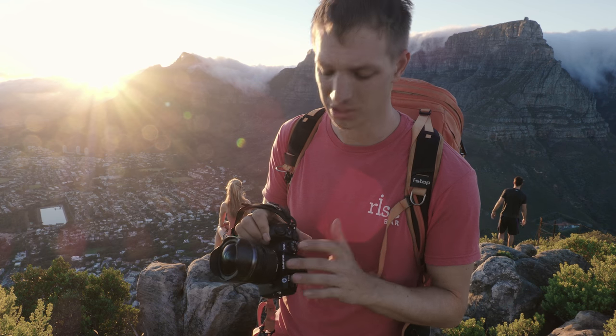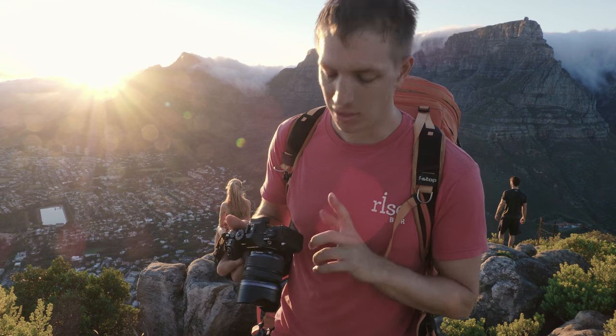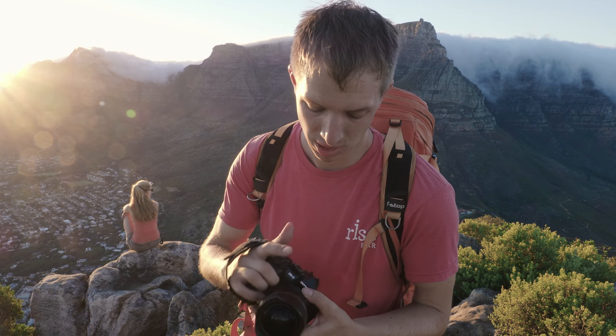We're shooting with the 7-14mm f2.8 Pro and the E-M1 Mark II. It's awesome with a wide-angle lens — if I put the sun in a corner I can get a beautiful flare. Sometimes you hate it, sometimes you love it, but in a morning shot it adds a little extra. I'm going to be shooting at a really low aperture, f2.8 with this lens, and that gives me a huge flare.